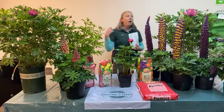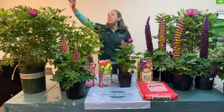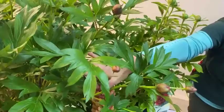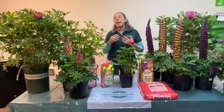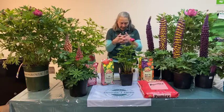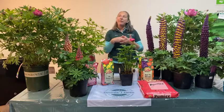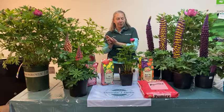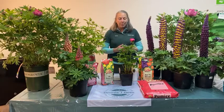Ito peonies have some unique characteristics: sturdy stems — they don't need to be staked at all. They have really attractive foliage; herbaceous peonies have pretty leaves that turn colors in fall, but Ito peonies have what I think is really pretty foliage and are grown almost as much as an ornamental shrub when out of bloom. They turn gorgeous fall colors before they drop their leaves. They're a little wider than tall — about two and a half feet tall by three to three and a half feet wide.